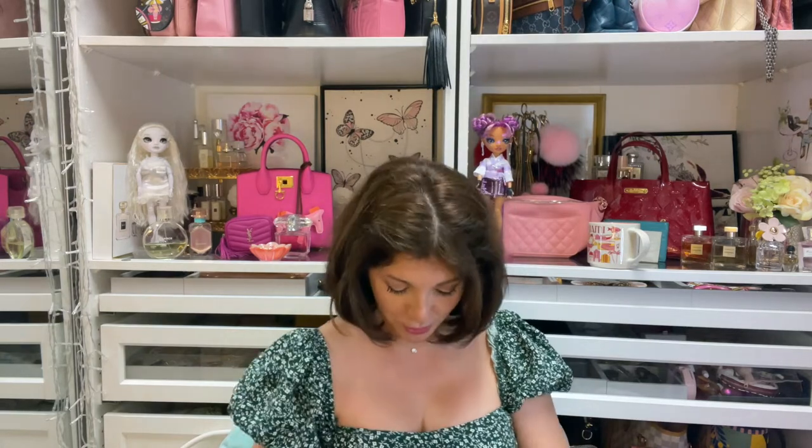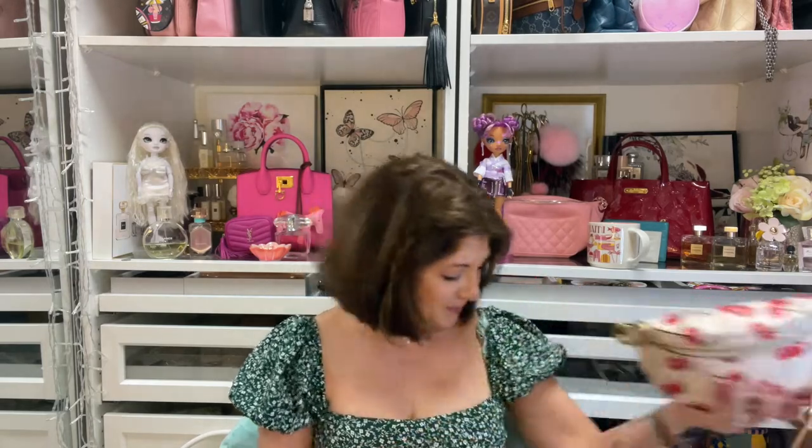I'm so going to enjoy this bag — I just think it is so cute. There is also a cherry makeup bag I was looking at, and I'm thinking about getting the cherry cosmetic case. Hopefully they still have it. Okay, I am ready for my first unboxing!